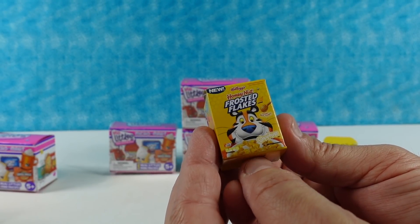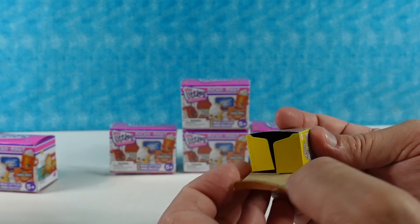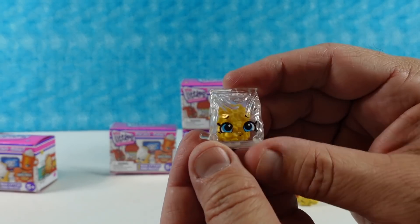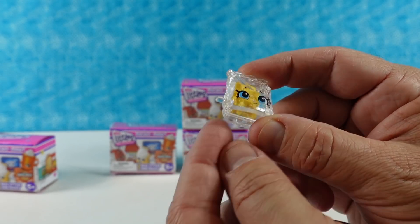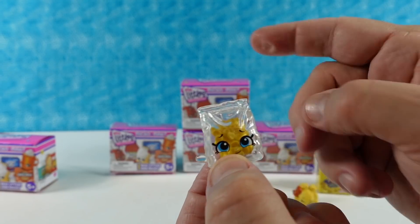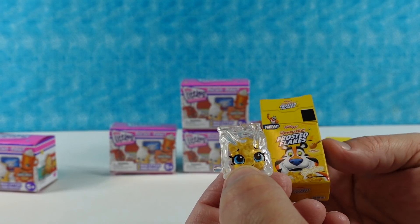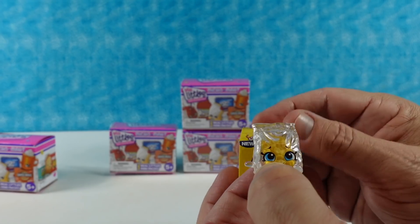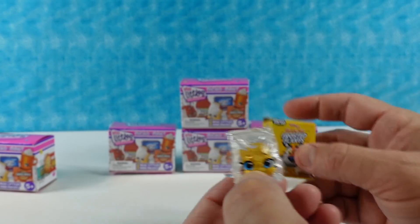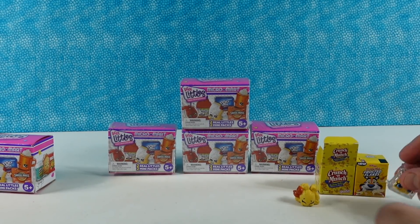Next we have the Honey Nut Frosted Flakes. I have never eaten the Honey Nut Frosted Flakes, but I do like Honey Bunches of Oats. I like the cereal bag — it has the Frosted Flakes and it's like one big flake all stuck together. I love the big blue eyes. So if you wanted the traditional Frosted Flakes, which are great, you needed to get the previous version of Real Littles.